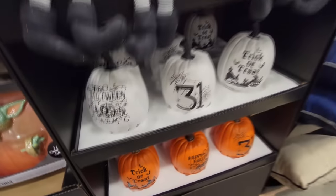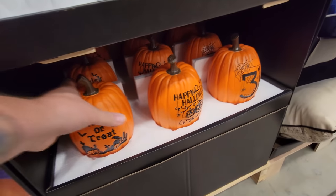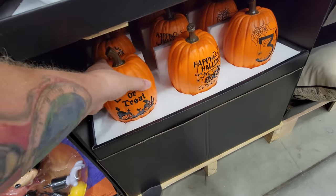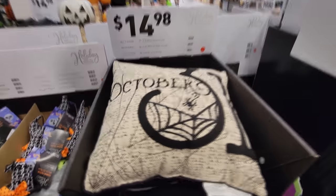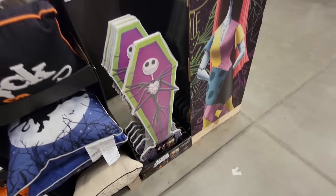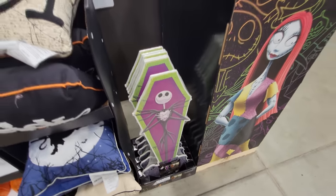Little witches here. Look at these little pumpkins — Happy Halloween, October 31, Trick or Treat. And then orange ones that say the same. I think these are foam. We got the pillows — Trick or Treat, October 31. There's a scary witch. This one says October 31. Jack Skellington — one of these things you just set outside, probably there's a stake on the bottom and you stick it into the ground.